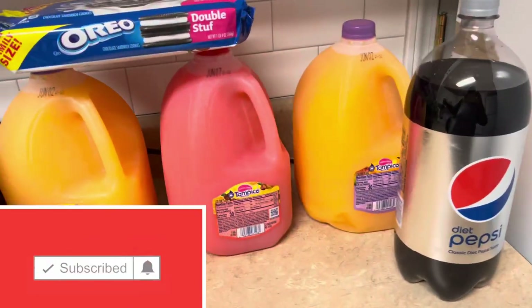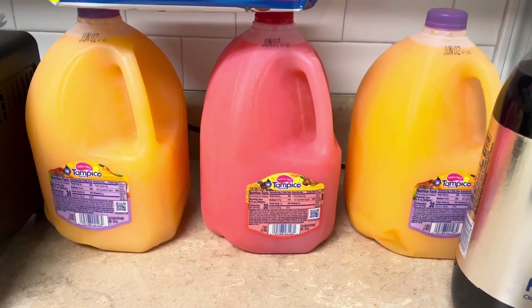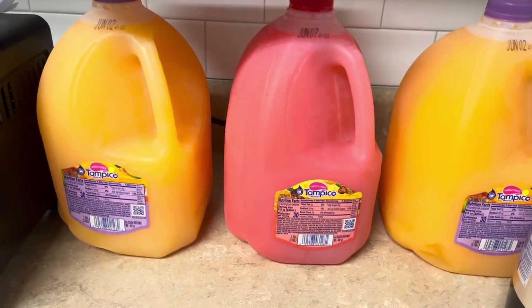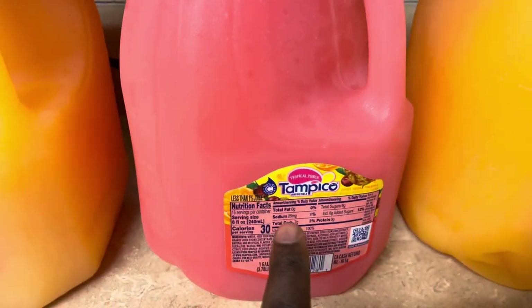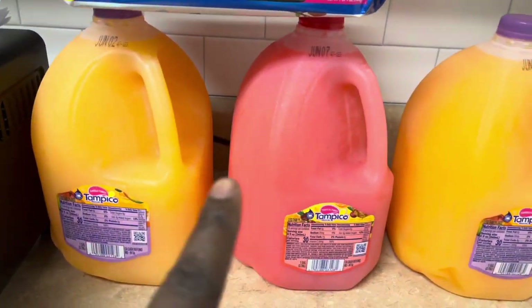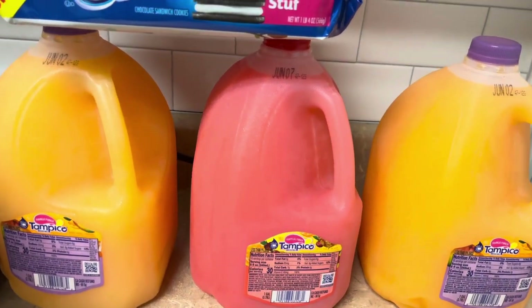Last but not least, we got three of the Tampico juices — they were on sale for 79 cents each, and you really can't beat that. I heard we used to get these for 49 cents each, but we haven't had them in a while so I wanted to try some different flavors. This is the mango punch and this one is tropical punch — there are many different flavors, but if we like these and they go on sale I will stock up.